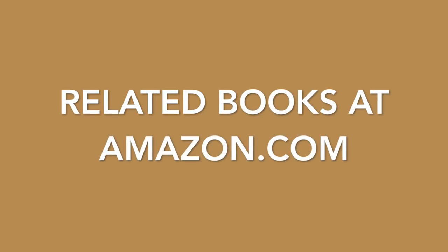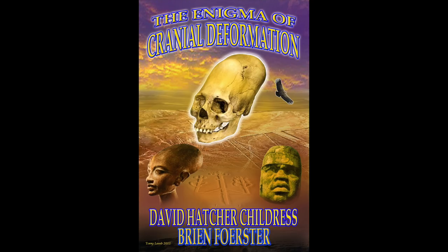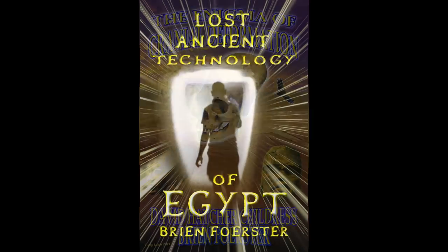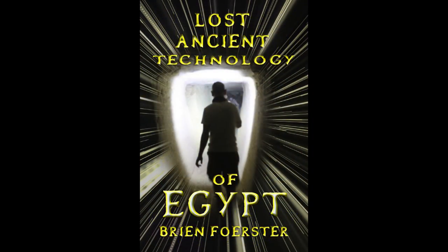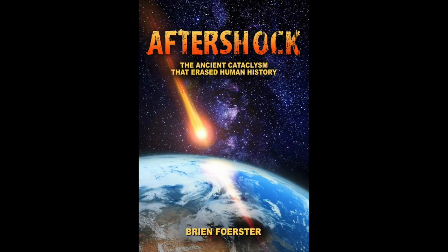These are related books at Amazon.com by myself: Akhenaten, The Heretic Pharaoh — The Man Who Changed History for a Very Short Period of Time; The Enigma of Cranial Deformation, co-written with David Hatcher Childress; Lost Ancient Technology of Egypt, volumes one and two; and Aftershock: The Ancient Cataclysm That Erased Human History.